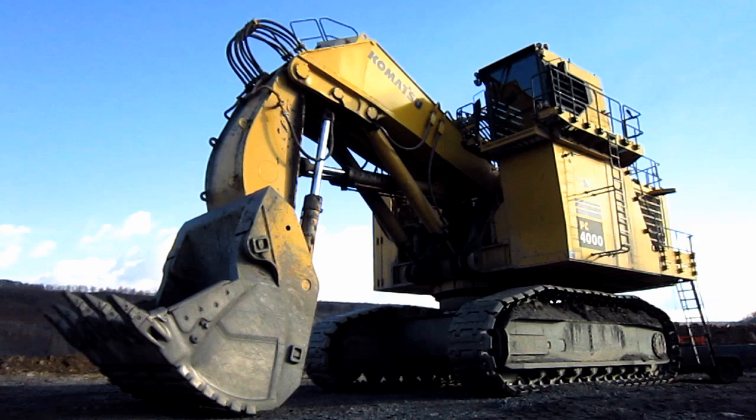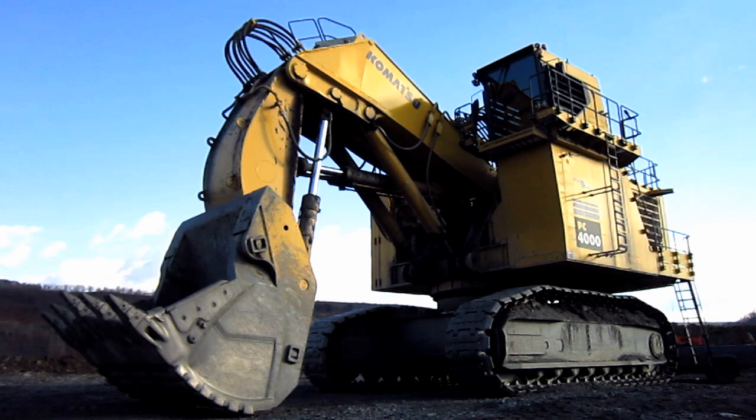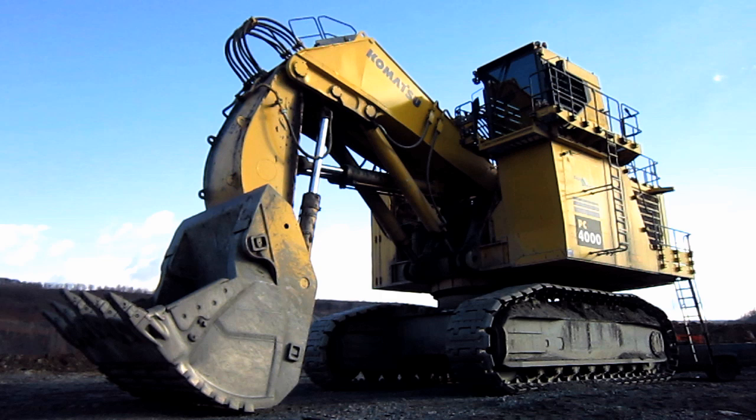The following year, in 2000, the first production PC-4000 Excavator was placed into service. The upgraded Dash 6 version of this machine, which is what you are looking at right here, was introduced in 2009.